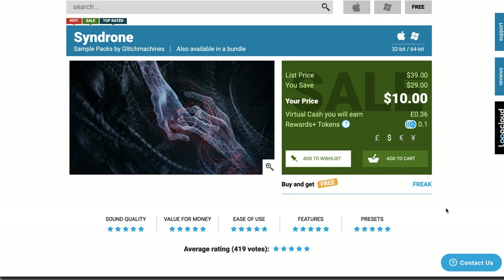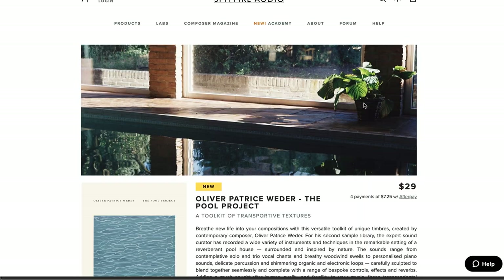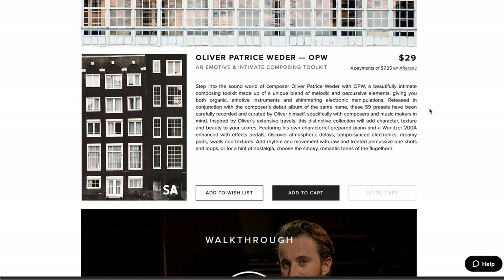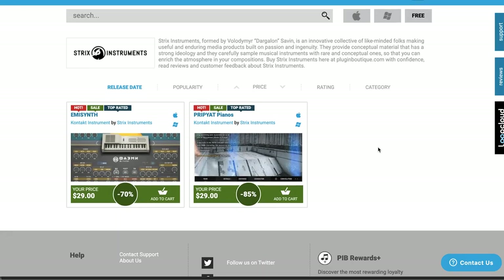Dollar deals this week: a couple deals on sample packs by Glitch Machines over at Plugin Boutique — get Syndrome for just $10, and Chimera for $5. Calum Audio also has ambient foley one-shots available for just $5. Spitfire Audio's Oliver Patrice Wetter — The Pull Project at $29 — is quite a gem. There's also another library by Oliver Patrice Wetter called The OPW, also $29. I did a checking-out video on both last week — I'll include a link below.